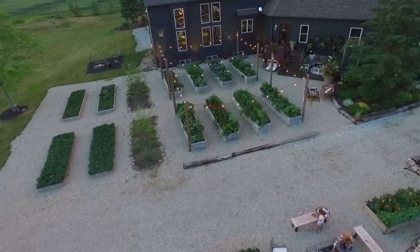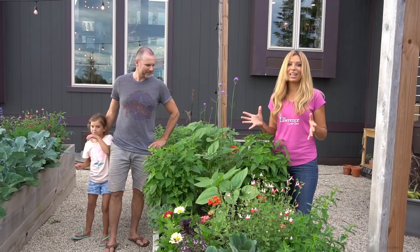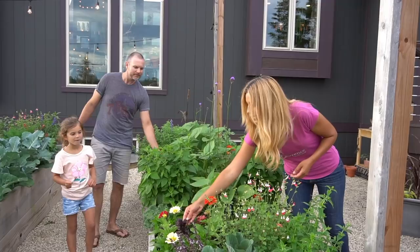Here's our herb garden and I absolutely love it. One of my favorites in the herb garden is the purple basil. I love how it smells.